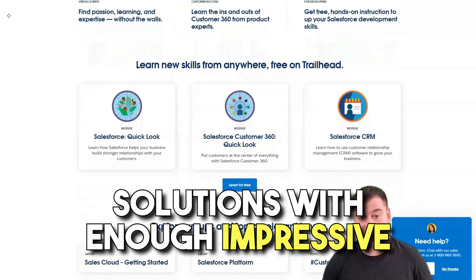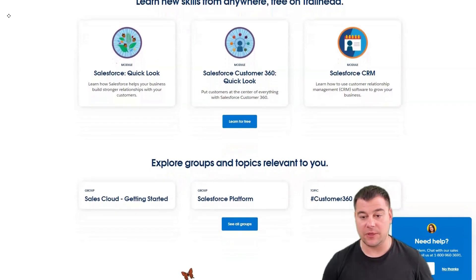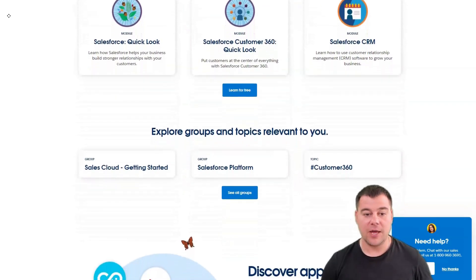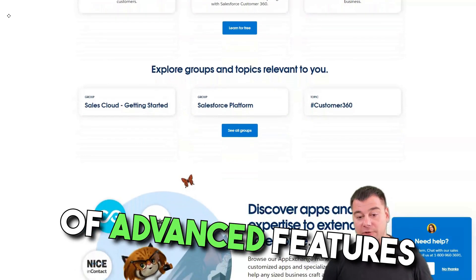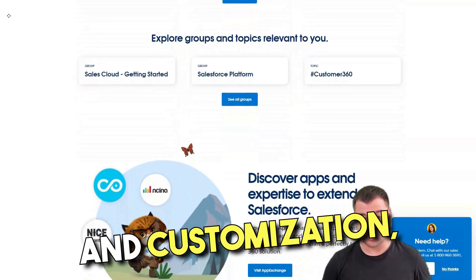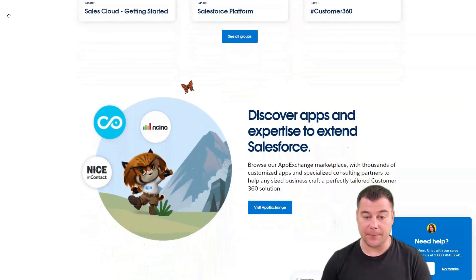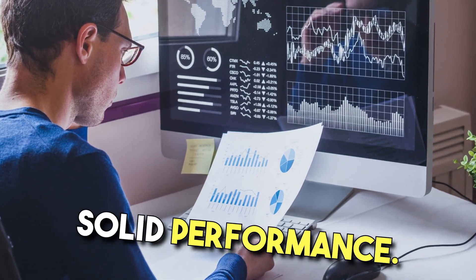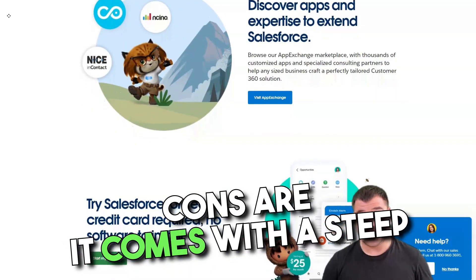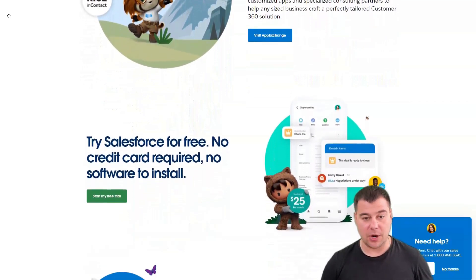Salesforce is really one of the best-in-class CRM software solutions with enough impressive features and add-ons to fit the demanding needs of any business. Pros are a wide range of advanced features and customization, powerful social collaboration options, a third-party app marketplace, outstanding workflow, and solid performance. Cons are a steep learning curve and it's a little bit pricey.